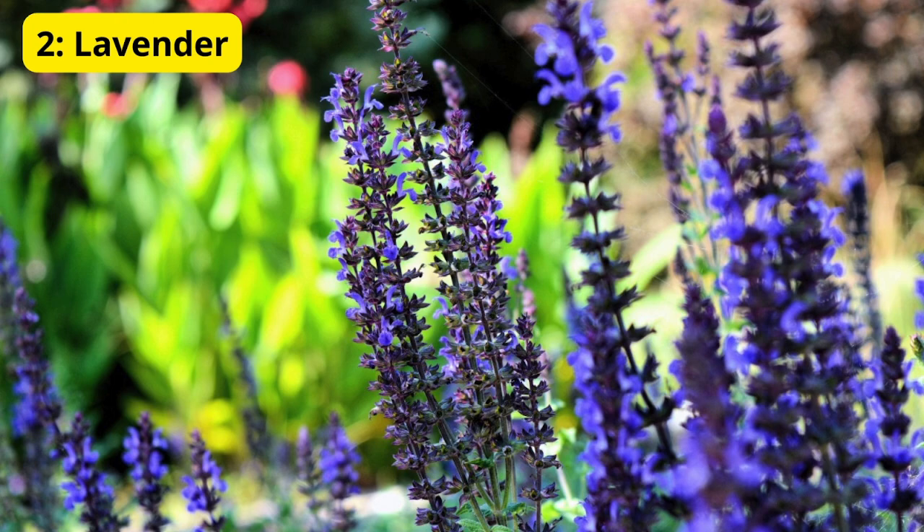2. Lavender. Next, we have lavender, a classic favorite for gardens worldwide. Known for its fragrant purple flowers and soothing aroma, lavender is not only beautiful but also useful. Its essential oils are often used in aromatherapy and home remedies. Lavender is easy to grow and thrives in sunny, well-drained locations. It's perfect for adding a touch of elegance and fragrance to your garden.